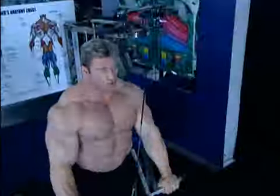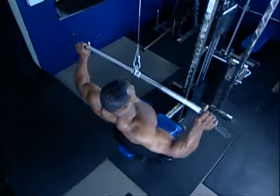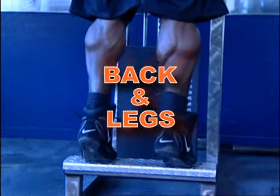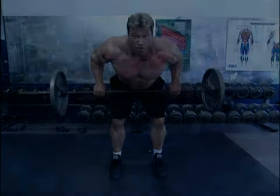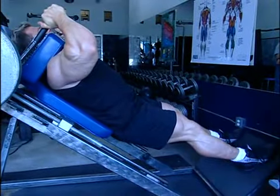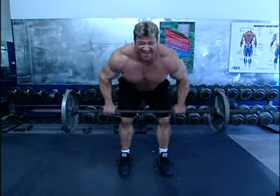All of these are now within your reach because with this series, you'll learn the exercises and the programs to achieve the physique you desire. Powerful legs, a broad, chiseled back — these instantly convey a magnetic animal strength as well as powerful athleticism. In this program, we're going to help you develop your back and legs with the support of our premier bodybuilding champions.